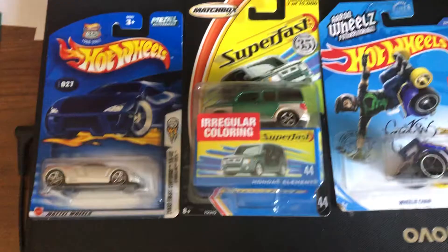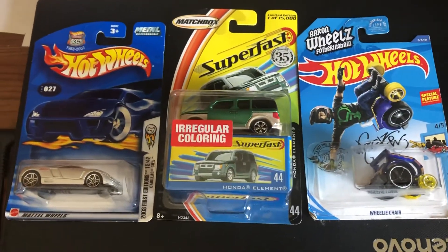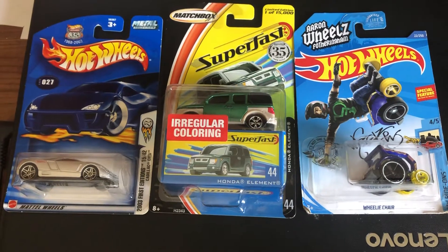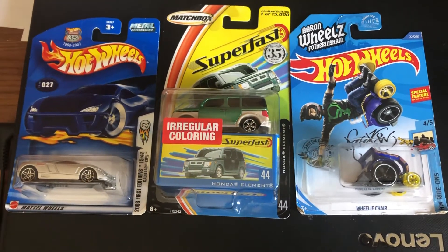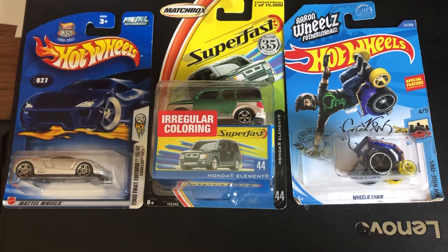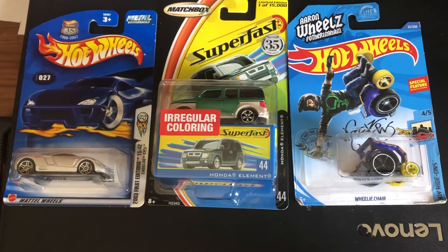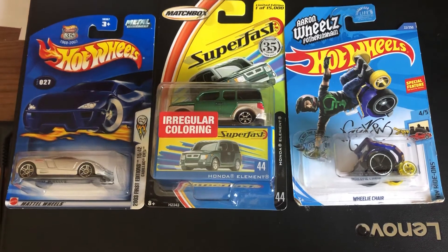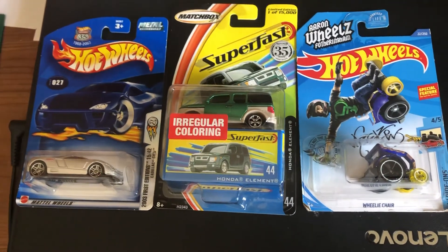So yeah, these are the three models that I got here. If you enjoyed this quick review on these vehicles, let me know in the comments down below. Be sure to like, subscribe, and comment on which car you liked the most. Until then, I'm Joel 20 Studios — happy diecasting everyone, peace!